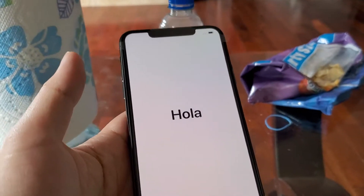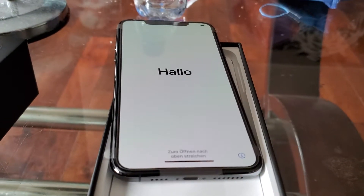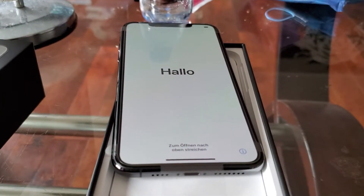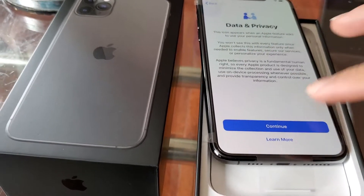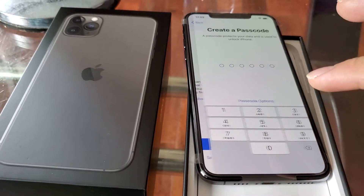Tomorrow I'm going to go back and get a white one — the silver white one. They also have a kind of green and gold. This one is factory unlocked, so you can use it with any carrier.